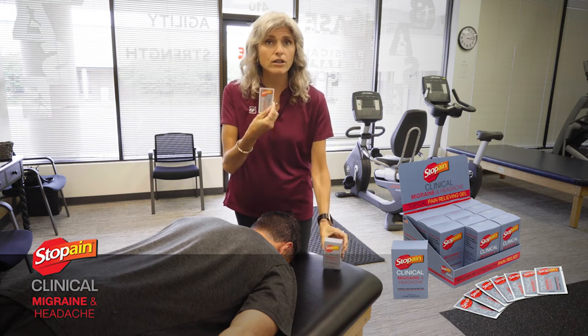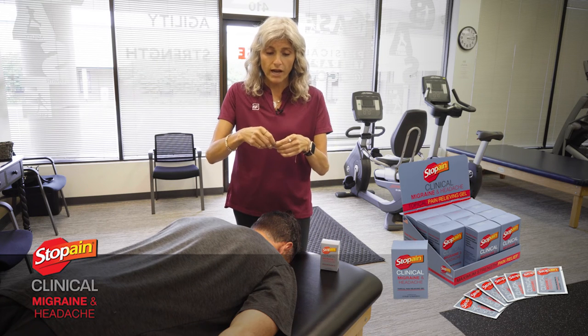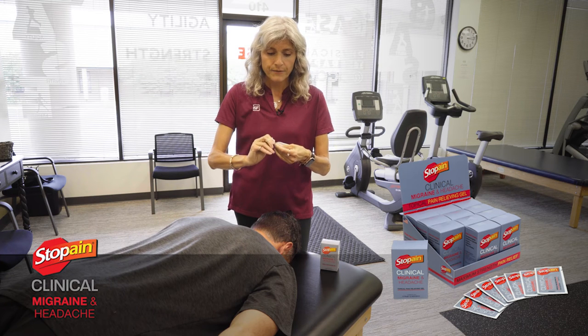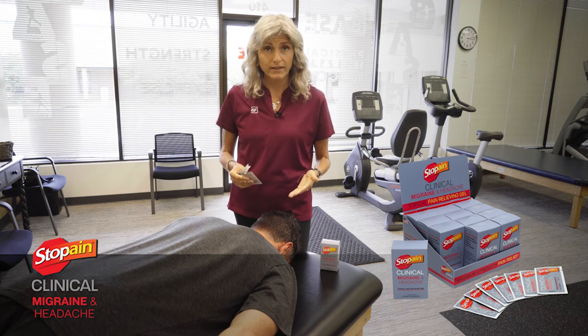It comes in single-use, single-application packets, so I know when I tear open this packet I have the exact amount of product that I need for my patient.